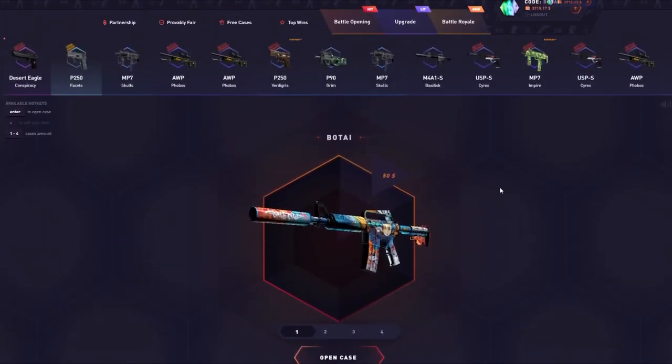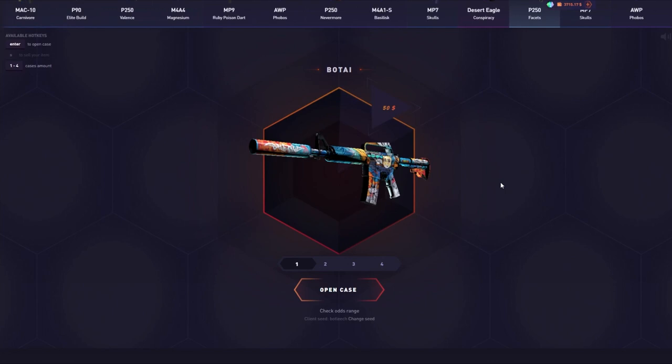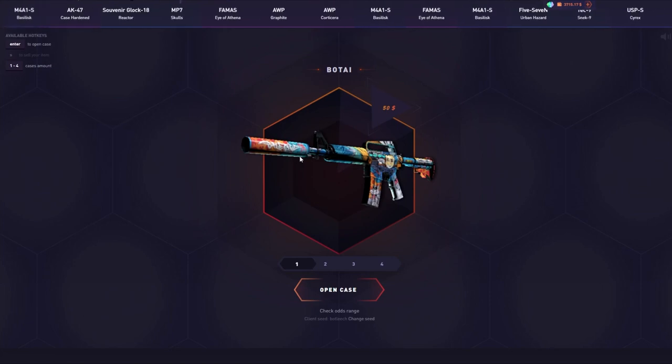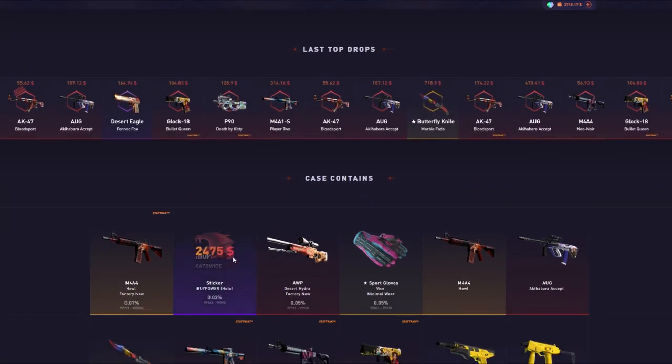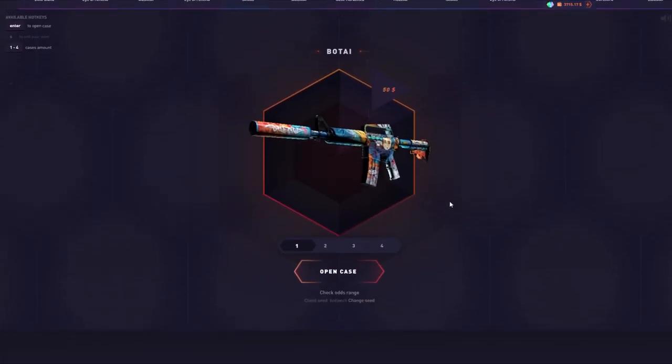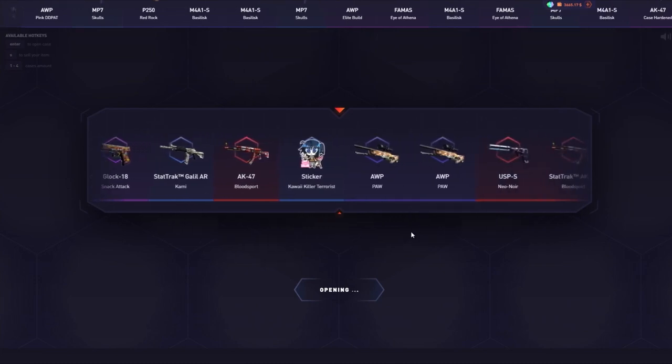Joining me today is the one and only Professor Mellow! The house edge on this case is around 8%, which is on the higher side, but in such a high-volatility case you really wouldn't notice it that much. I've seen some nutty pulls — I saw Eye of Powers, two of them pulled yesterday — so I'm hoping we can do a little bit of that ourselves.